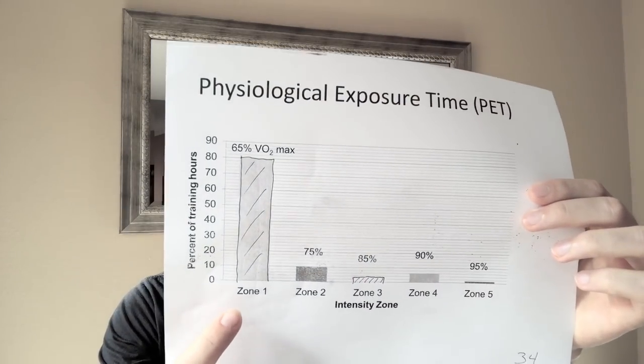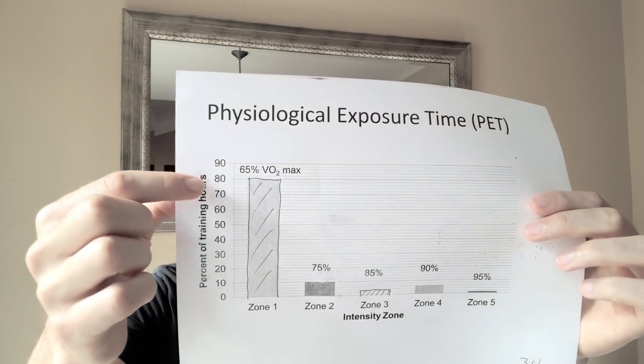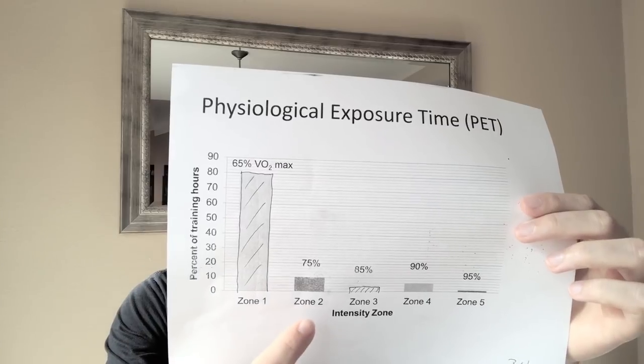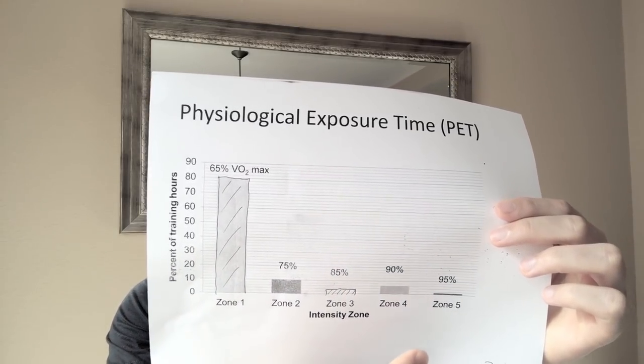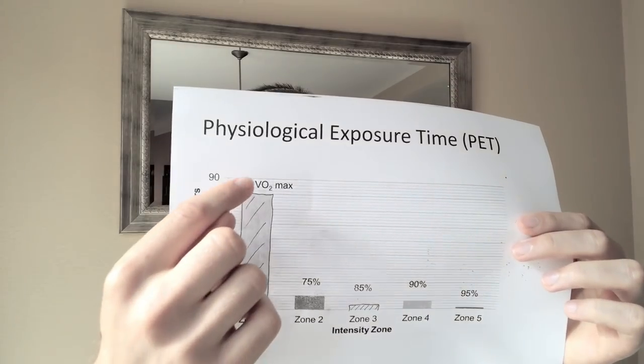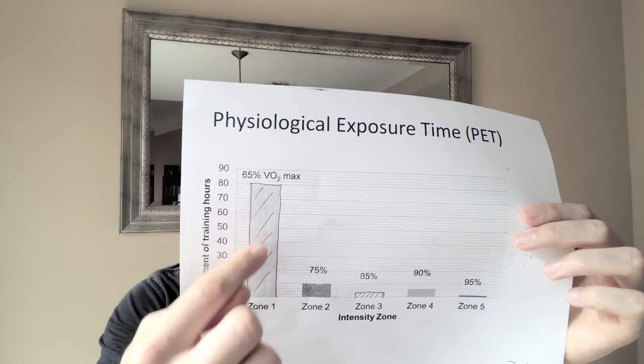On physiological exposure time, elite athletes spend about 80% of time in zone one of the Coggan five-zone system, about 10% in zone two, and about 10% across zones three, four, and five. These athletes are spending a massive amount of time in zone one. One of my biggest questions: Coggan defines zone one as anything below 68% of threshold heart rate or 55% of threshold power — meaning we could technically be on the couch and be in zone one. So where is the bottom of zone one?